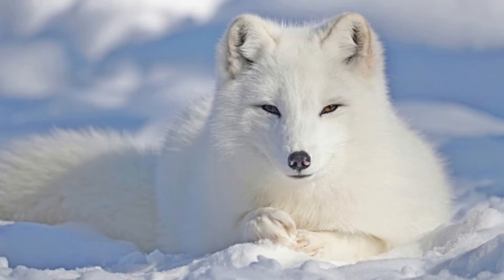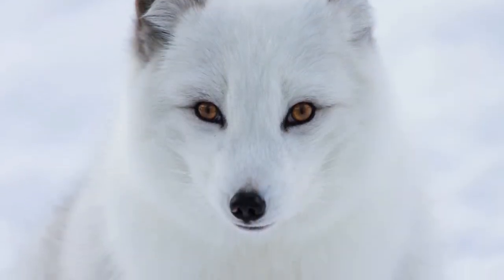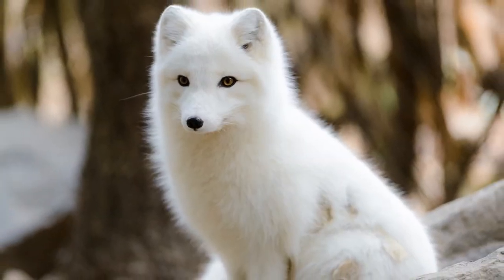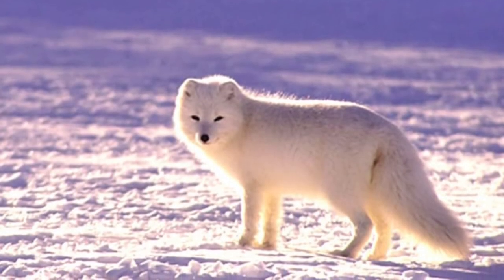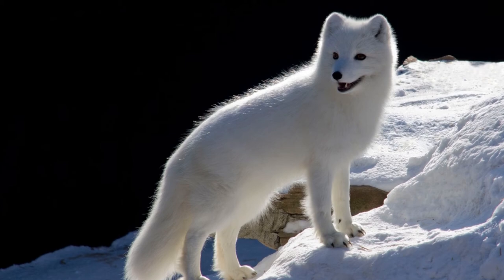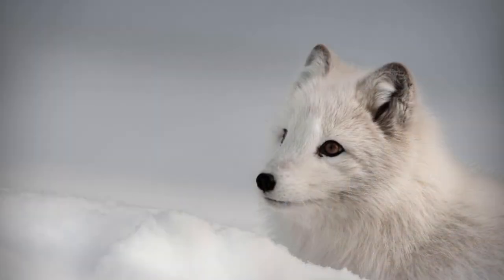According to fossils, Arctic foxes got their start in Tibet during the Pliocene epoch, 2.6 million years ago, then spread to North America and Eurasia by migrating over land bridges. The species is Iceland's only native mammal, and while hundreds of thousands currently roam around the Arctic Circle, climate change threatens to decimate populations in the coming years.